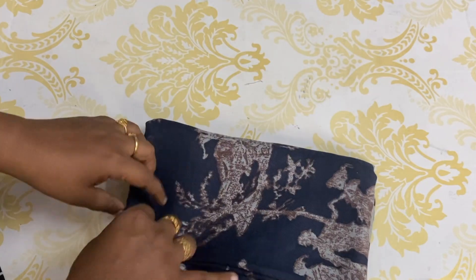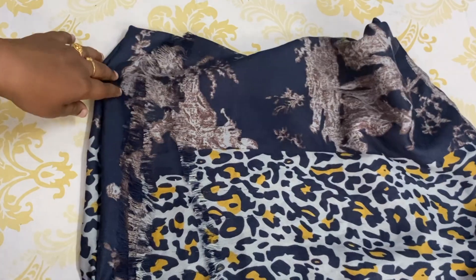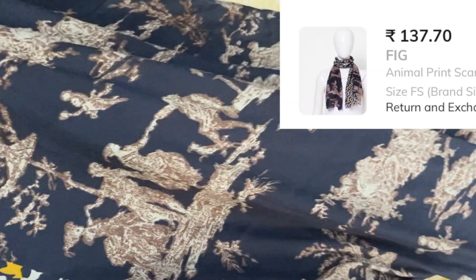This shawl is in a dark blue and yellow family shade with a brown color design. This is a polyester shawl with free tassels on the end and opposite side. The blue shawl MRP is ₹399 and the offer price is ₹137.